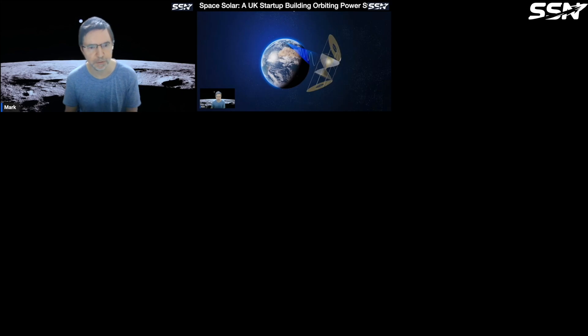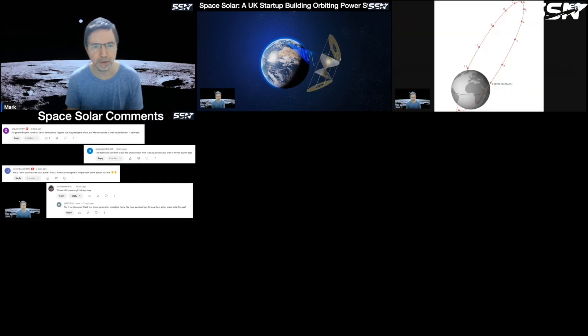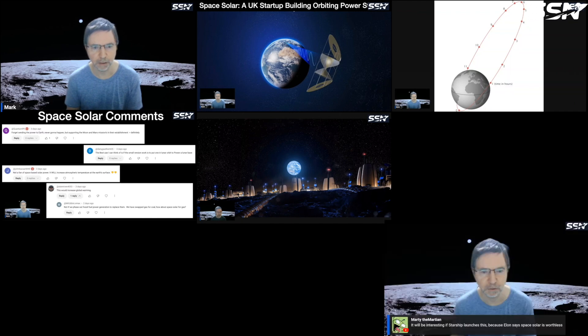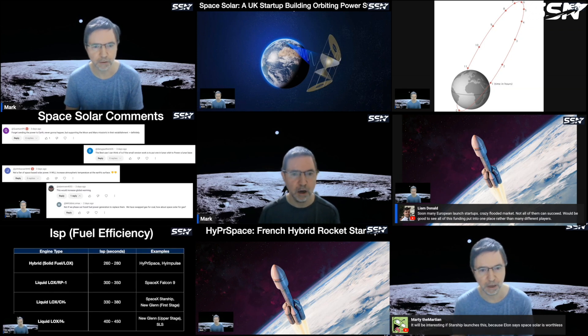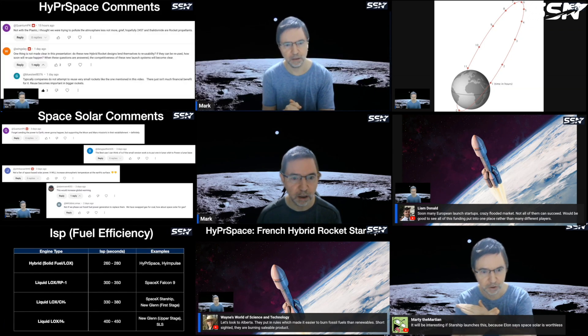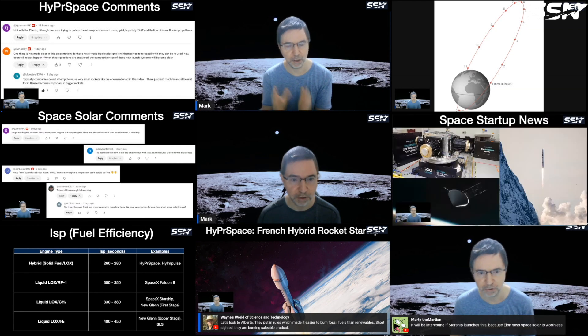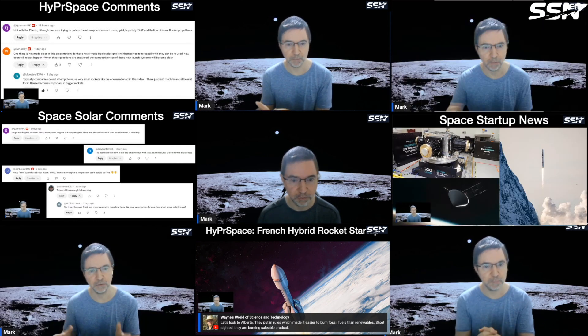Space News Live is on Saturday evening or Sunday morning, depending where you watch from. I recap the videos I posted this week, answer questions, respond to comments and chat messages, cover any missed news and preview upcoming content. I'd love for you to join if you can. Be sure to like and subscribe so you'll see our upcoming videos. We make videos every week covering the space industry, with an emphasis on the smaller space startups that aren't covered so well on other channels. See you soon.